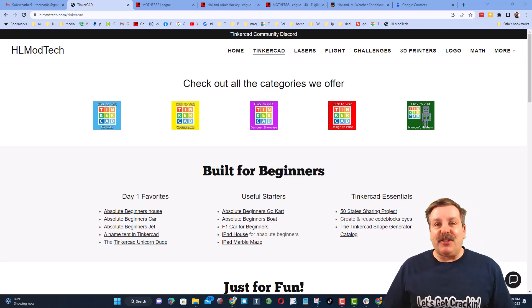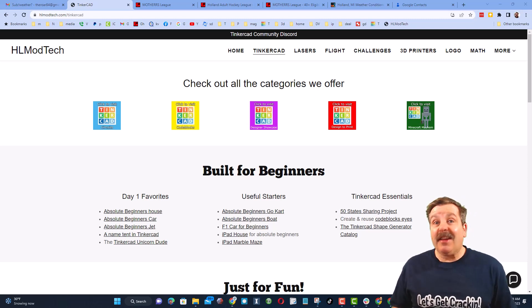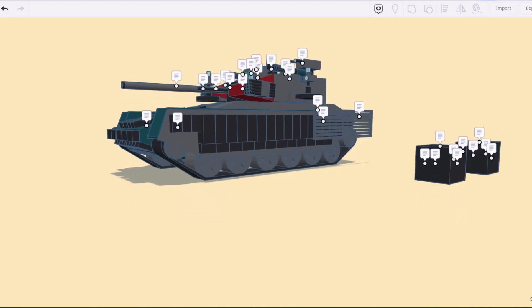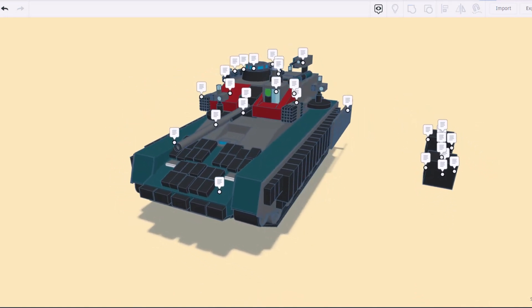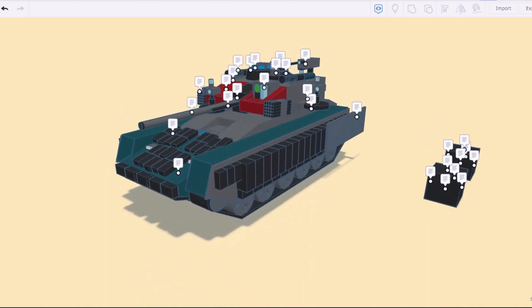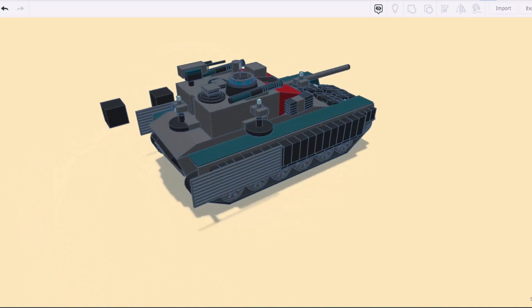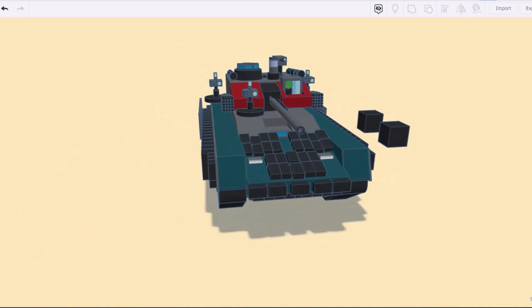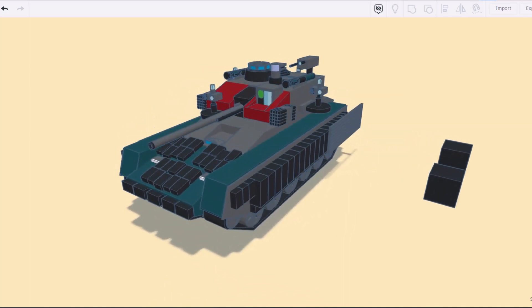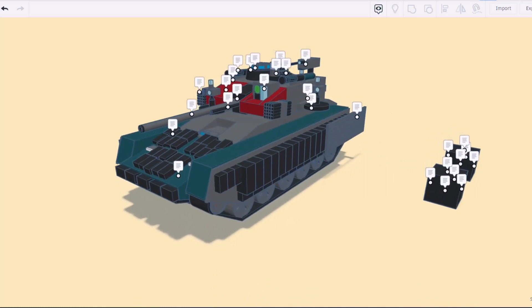Good day friends, it's me HL Mod Tech and I'm back with another episode of Tinkercad TV. The goal of every episode is to entertain and inspire. Today's design is pretty epic — Power Plastics Entertainment has shared a wicked cool heavy infantry fighting vehicle. Let's do a quick spin around of this wicked creation. Once again, Power Plastics Entertainment, you are leaving no detail untouched. Let's turn on the notes for the ADAE 200 Rhino and learn a little more.